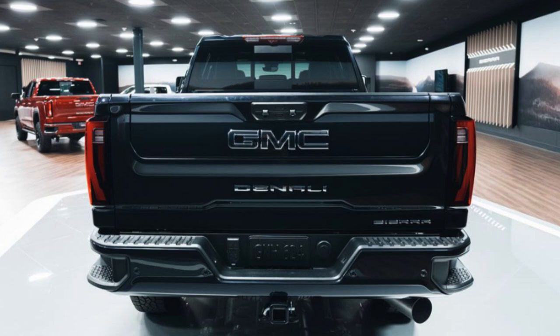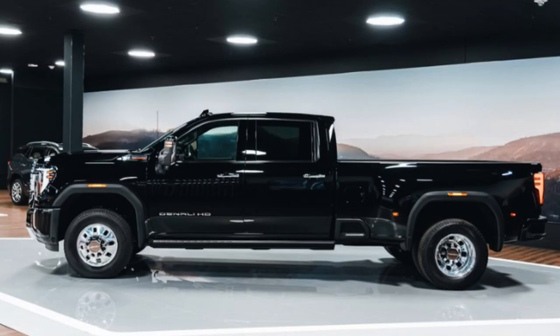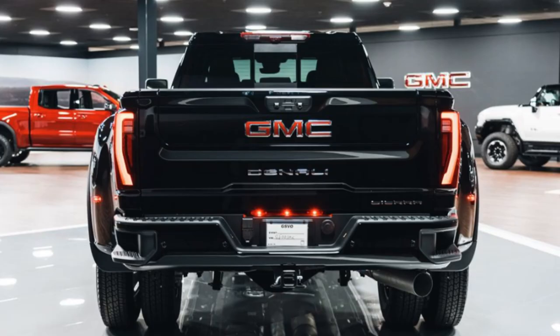Things start picking up with the SLT which gains elevated exterior and interior features. The AT4 and AT4X will be your off-road themed and capable trims, rugged and ready to get you anywhere you want to go, especially that AT4X. We're seeing off-roading HD trucks really taking off lately, and this competes well with the Ram HD Rebel, the Ford Super Duty Tremor, and the upcoming Silverado HD ZR2.